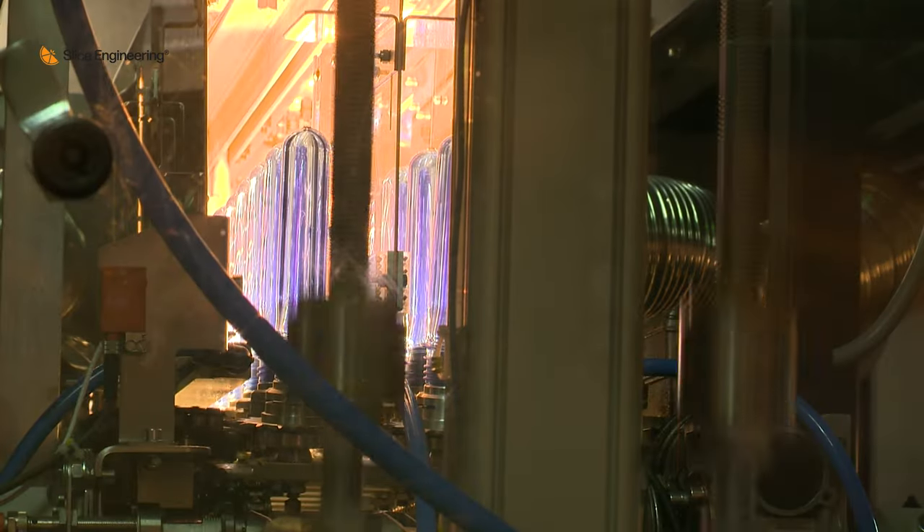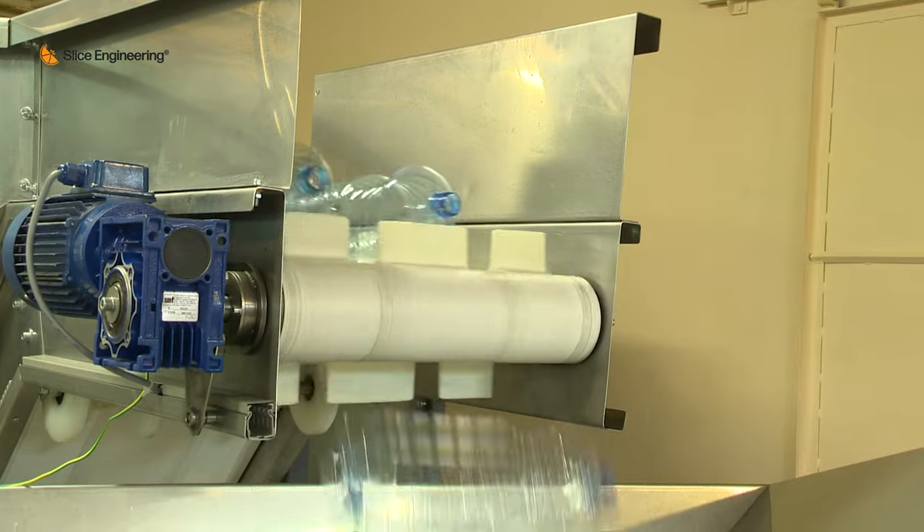One of the main drawbacks of fused deposition modeling — the type of 3D printing that we do — is really slow speed. It takes a long time to create a 3D object, faster than doing it by hand but certainly not as fast as traditional manufacturing. Our extrusion systems help to speed up that process significantly, in some cases as much as 3x what is available currently on the market.